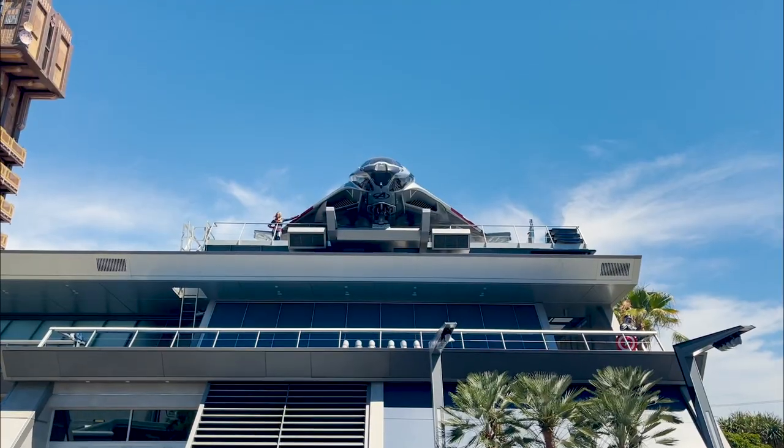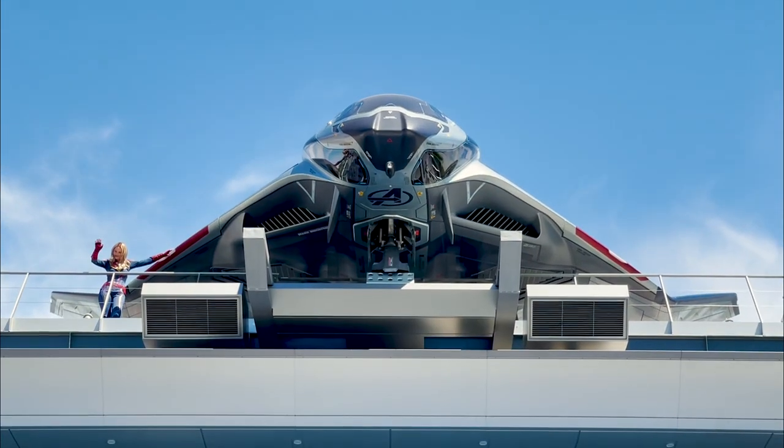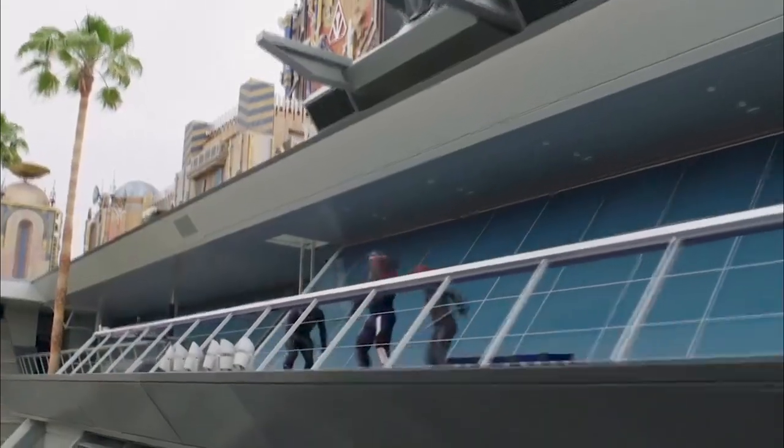The Quinjet sits atop Avengers headquarters. As of now, this is not a building you can go into, but it is where most of the Avengers make their appearances.